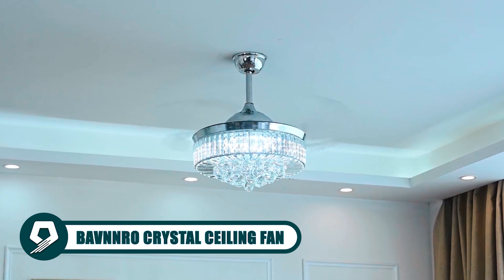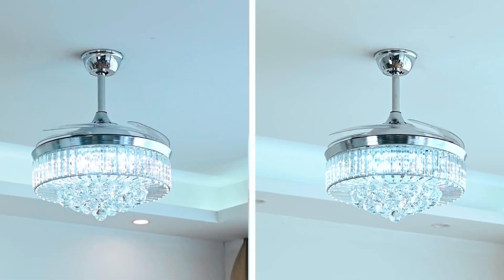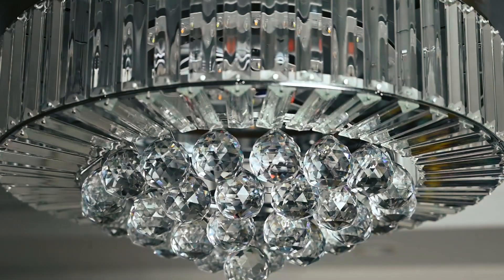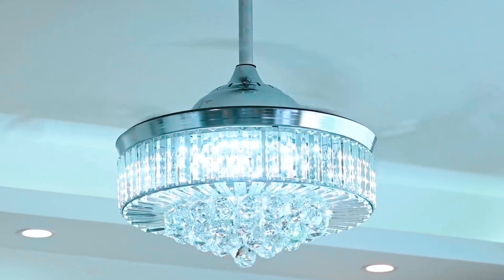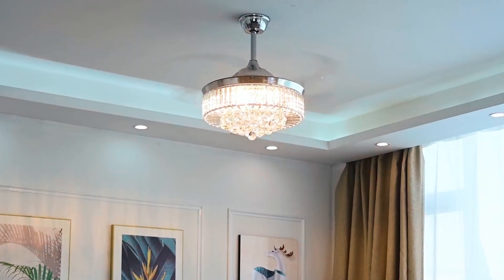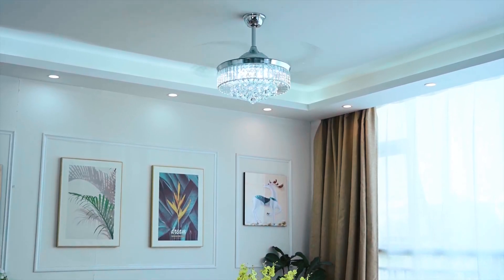Enhance your living space with the Bavnro Crystal Ceiling Fan, a modern fandelier that marries chandelier elegance with fan functionality, featuring retractable, concealed blades and a crystal shade. It adds a touch of sophistication to any room. The stepless dimming allows you to create the perfect ambience, while the silent, high-performance motor ensures tranquility.